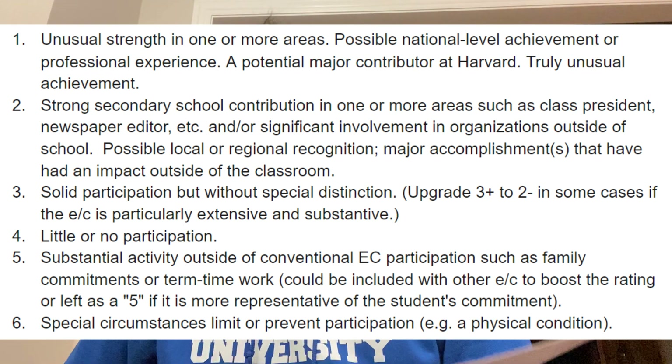A three is solid participation but without special distinction — though a three-plus can be upgraded to a two-minus in some cases if the extracurricular is particularly extensive. The difference between a one and a two here: for a two you need to be pretty involved and achieving at an elite local or state level, but for a one you have to be achieving at a national or international level. These are people who are achieving more than most people ever will — at the age of 18.